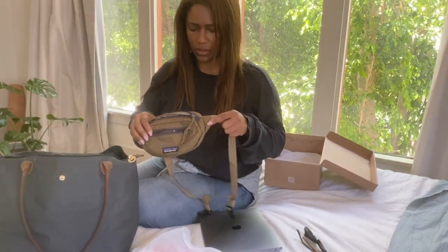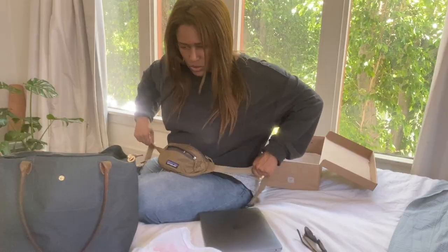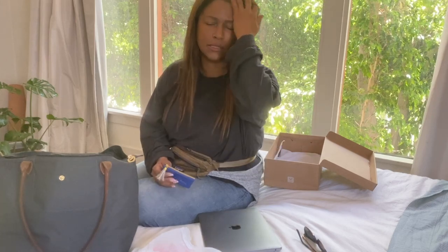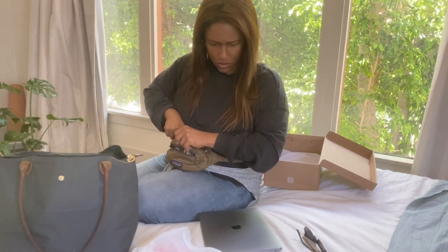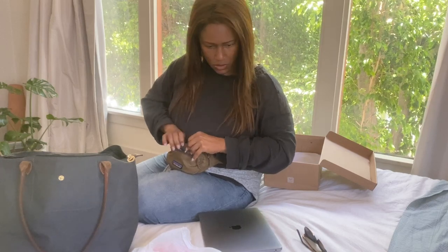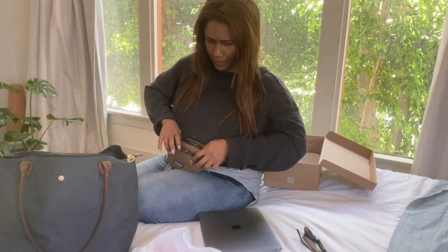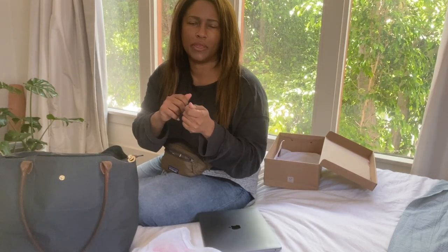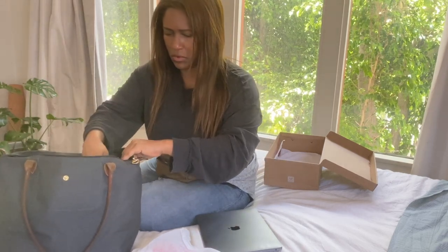I always travel with a bum bag — this one is by Patagonia, very lightweight. Jansport makes a great one too. It goes around my waist, becomes part of my body, and does not count as another item. In here I put everything I want to access easily for going through TSA pre-check or waiting in the lounge: my little mini coin purse wallet, earbuds, mask, and my phone usually goes in here too. And my sunglasses. I don't bring my whole key chain — I'll take off just the key I need.